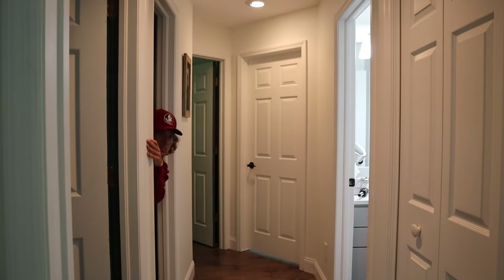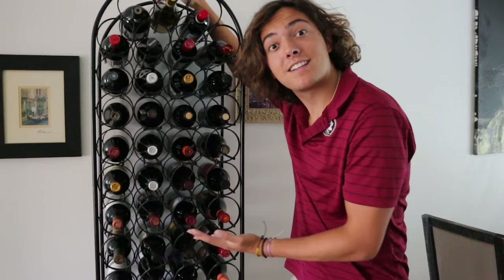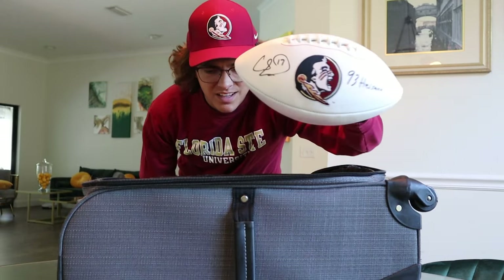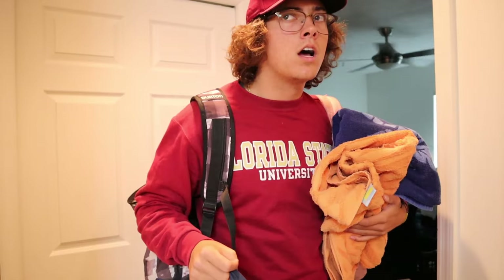Before coming to college, living on my own was all I would ever dream of. I would live by my own rules, have my own aesthetic house, and really just live out that college lifestyle I always dreamed of. I would watch endless dorm tours on YouTube of these crazy rooms with the perfect aesthetic. So after seeing all these people living out my dream life, I knew exactly what kind of dorm I wanted. I started to pack everything I could gather to be just like these college gurus. But once I actually moved in, I realized that living in a dorm wasn't what I expected at all.